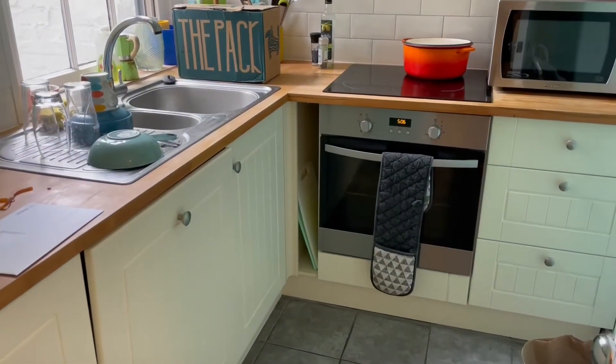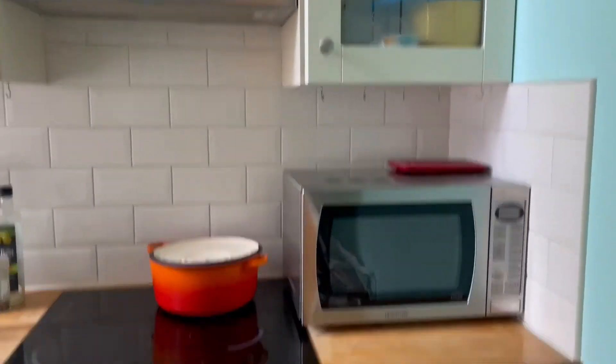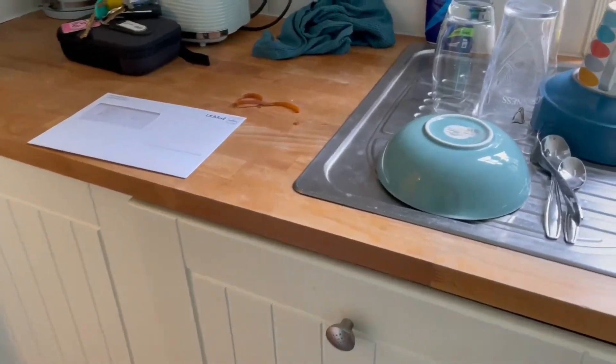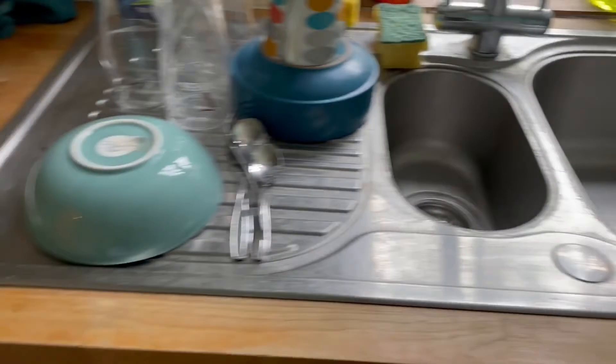And then here we have the kitchen. This measures at 2.39 metres by 1.83, so it's a nice size kitchen. You do have your integrated oven and hob, and you've got plenty of cupboard space as well. Some of the white goods are integrated — you do have an integrated dishwasher and an integrated fridge. The countertops are wooden and you have a white tile splash back, and then a blue colour on the walls here.